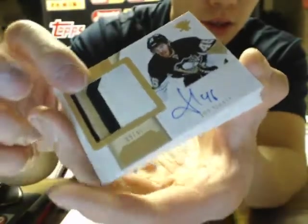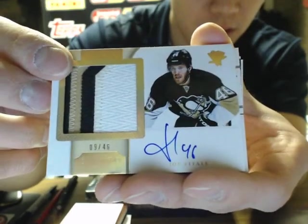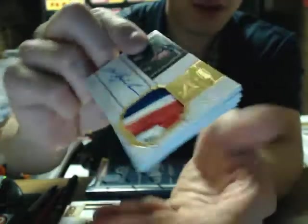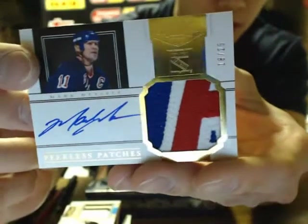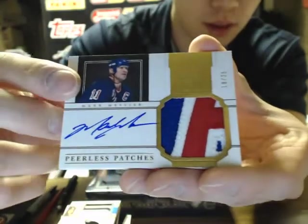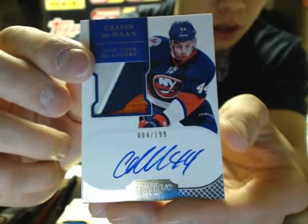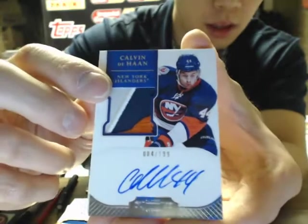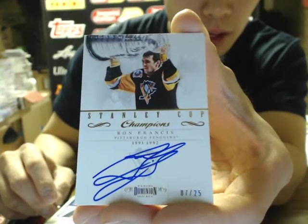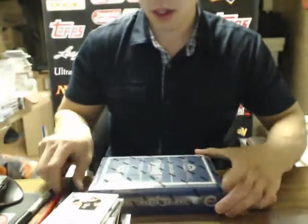We have a Horizontal Rookie Patch Auto, Joe Vitale, number 9 of 45. I'm gonna miss Panini Hockey — they make some sick patch products. We got Peerless Patch for the New York Rangers, Marc Messier, 18 of 25. We have a nice Rookie Auto Patch of Calvin DeHaan, number 4 of 199. And a Stanley Cup Autograph of Ron Francis, number 7 of 25 for the Penguins.